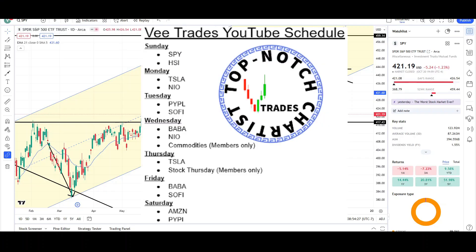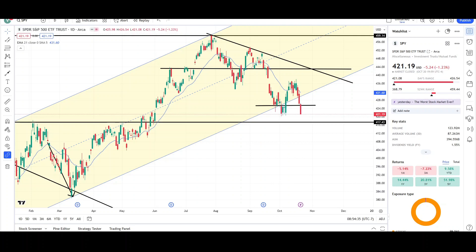What's up traders, this is VTrace and today I will be doing a technical analysis breakdown for the Spider S&P 500 ETF Trust and the Triple Q's. I'll first be going over what I see on the daily chart and finish the video off with the weekly chart.